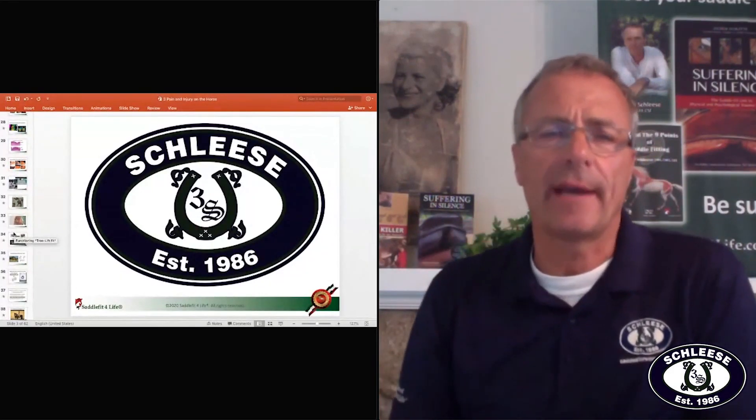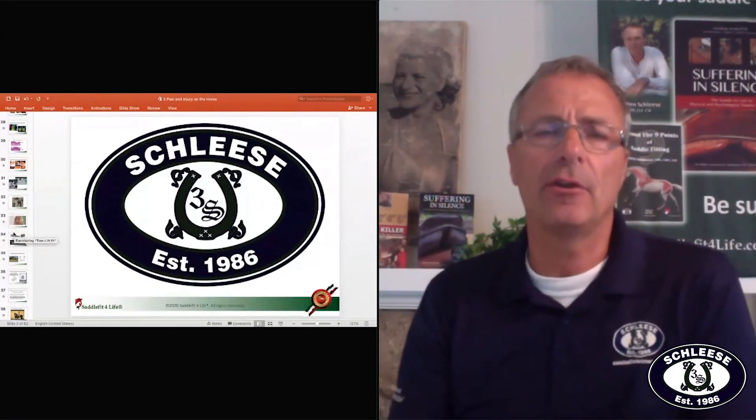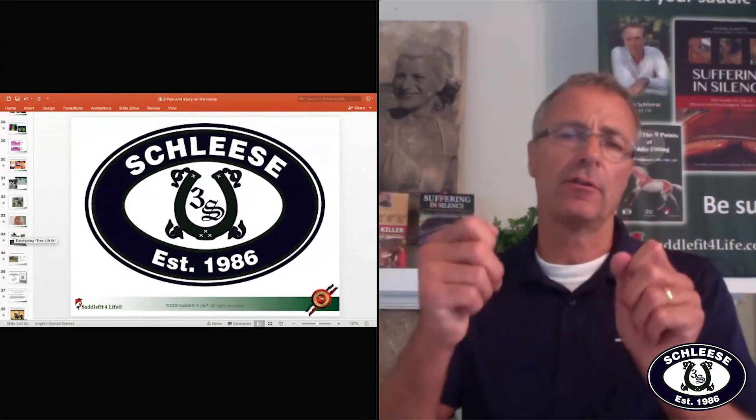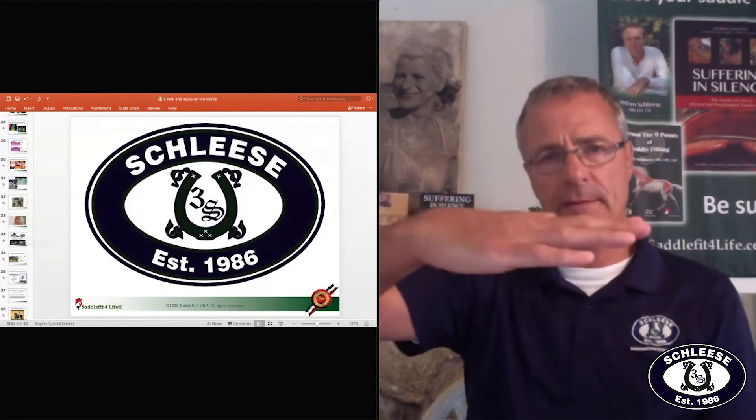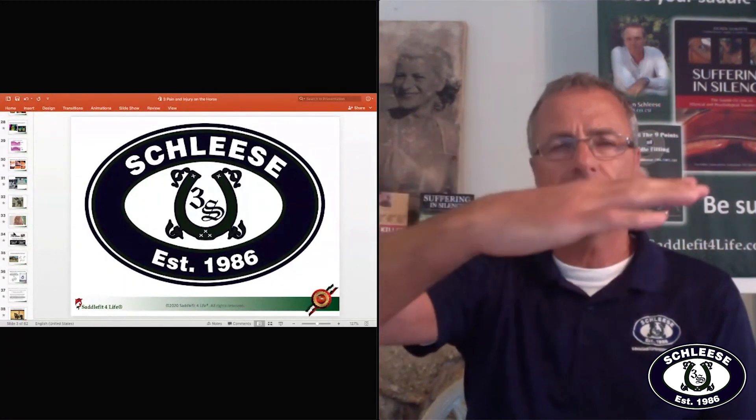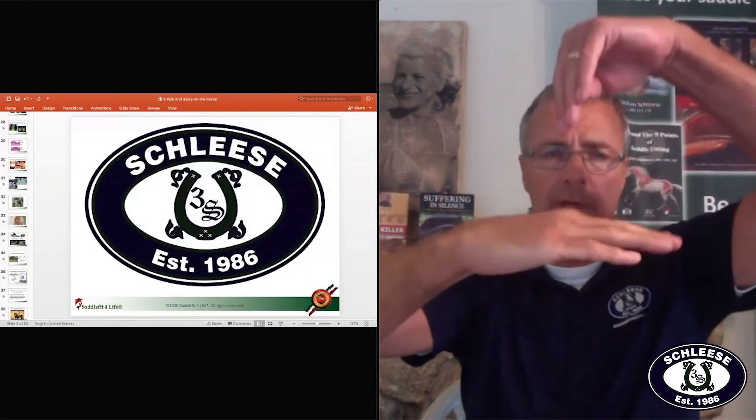When we look at a horse's back, I always encourage people to lunge a horse's back on the altar and take your phone and put it on slow motion. You will see the walk is this way, trot is this way, and canter is this way. So there is one pivot point that moves a lot.